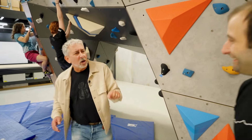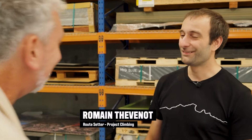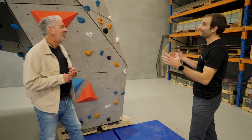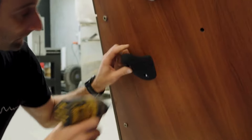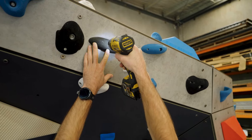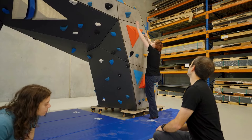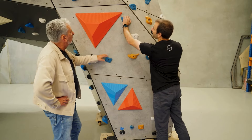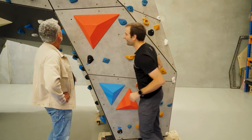Rom, you're a route setter — what on earth is a route setter? Route setters are the people that will come to a climbing wall and arrange those climbing holds in a specific way to create the climbs that allow people to get to the top. For instance, here we have a blue climb which uses all these blue holds, and it's a relatively easy climb.